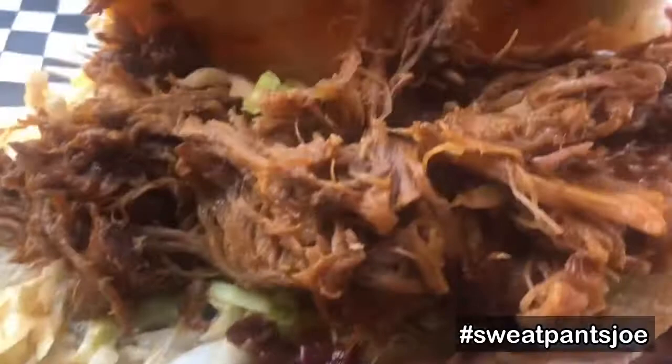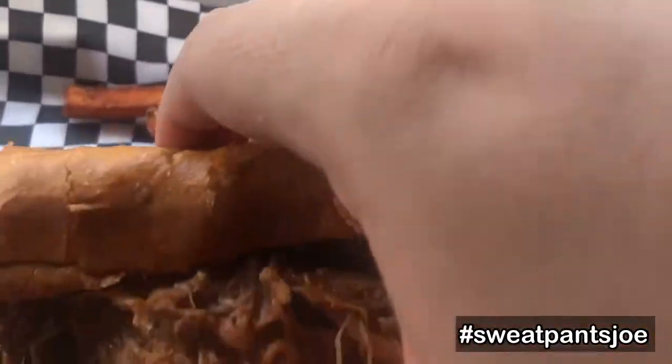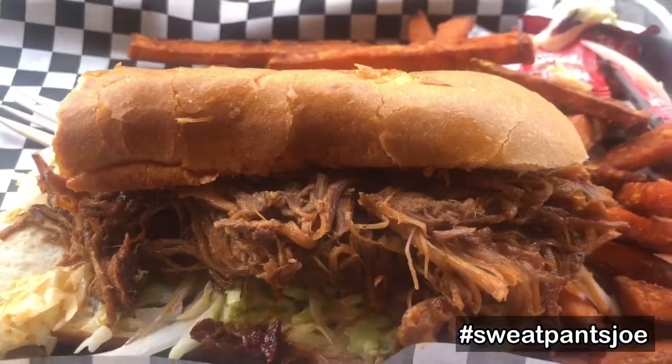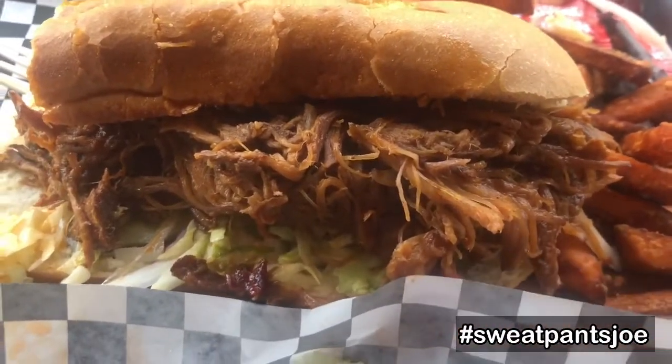There are also pickles on the sandwich. The bun itself is actually nice and firm but soft and chewy — it's perfect. This is a very good sandwich. It comes with a side; I have the sweet potato fries.